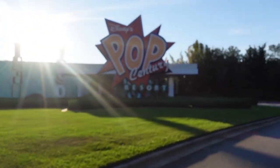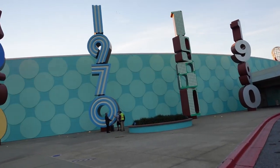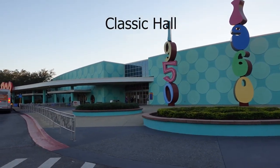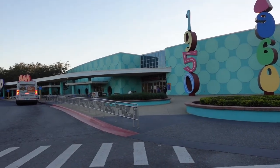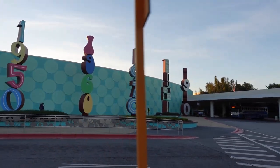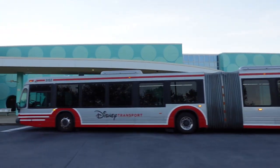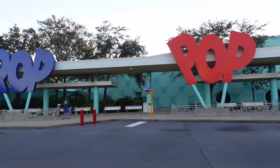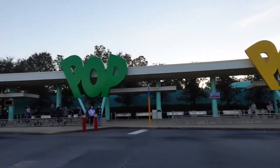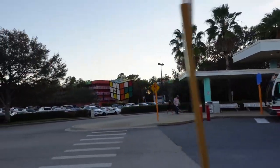As we pull up to the front of Pop Century, we're just going to the loop of the drop-off. There was a bus unloading so we got through there very quickly. You've got Classic Hall here — and as you look at the front of the building, it resembles the front of the building over at Art of Animation almost to a tee. The decor is a little different because of the theming, but the setup for the main building and check-in is pretty much the exact same. This is also the area where you catch the bus to each of the theme parks, water parks, and Disney Springs.